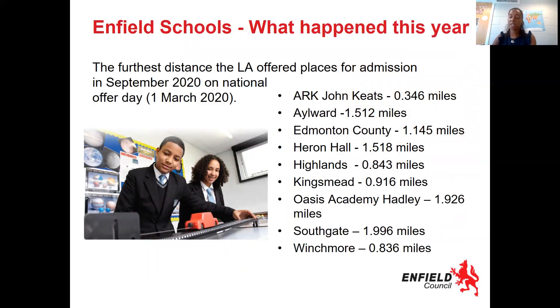This is a very interesting slide — it shows the schools in the borough and how far away children lived when they got into those schools. For example, you can see Arc John Keats: 0.3 miles away from the school — that's the furthest distance any child who goes to that school lives. So make sure you're looking at this and keeping that in consideration. There's no point if you know that you live 1.5 miles from Arc John Keats — it would be very unlikely that you'd get a place there because of this criteria. It does change yearly, so keep an eye on this and think about your choice based on that.